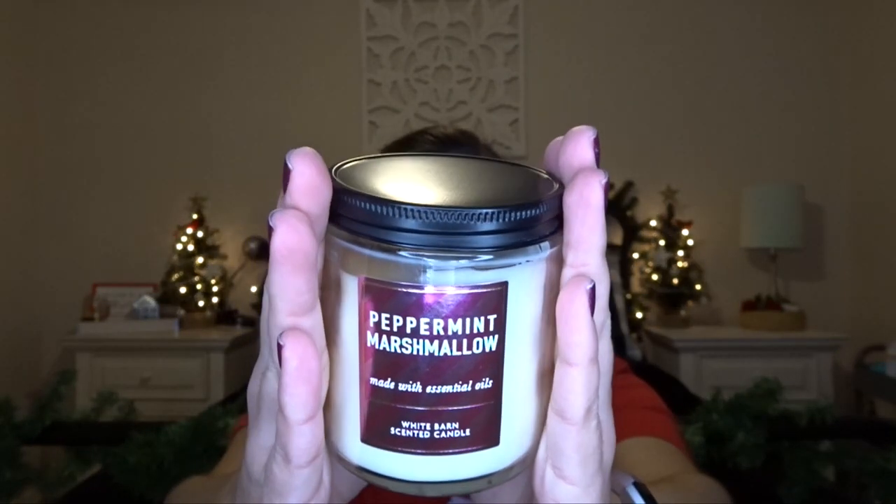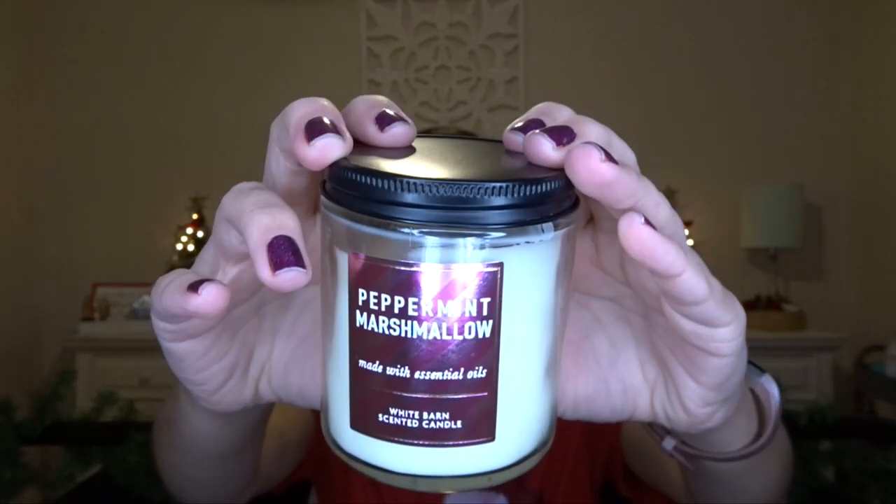Then I have Peppermint Marshmallow, which is slowly becoming one of my favorites. I used to think I hated marshmallow scents from Bath & Body Works because I'd had the Lavender Marshmallow 3-Wick before and hated it. But Peppermint Marshmallow is really, really good. It's like a very sweet peppermint-y scent — I'm pretty sure it's homemade marshmallows and peppermint something. It just smells nice and sweet, and it's not overpowering.